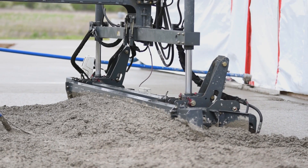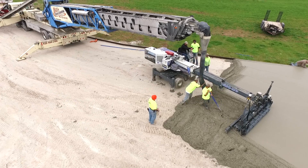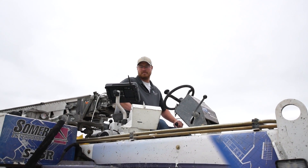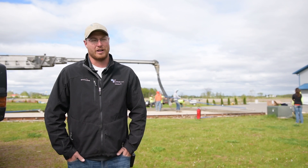If anybody's looking for a parking lot option or any sort of large-scale concrete work, feel free to give us a call. Estimates are free. You'll deal with me personally. We're set up for production, we're set up for large-scale projects. We have very good reviews and a lot of repeat business.